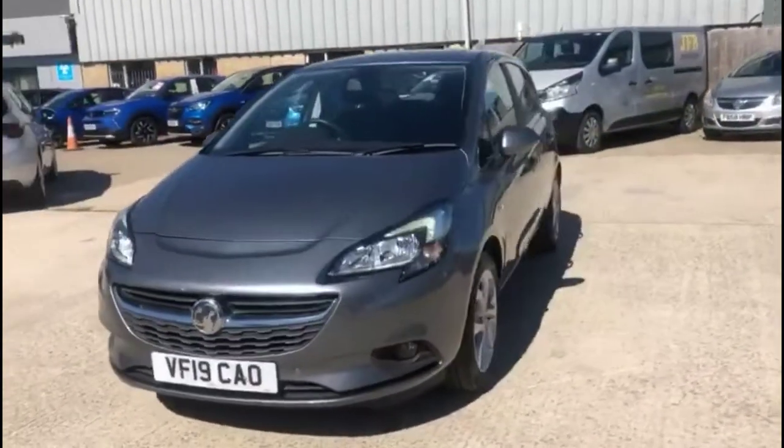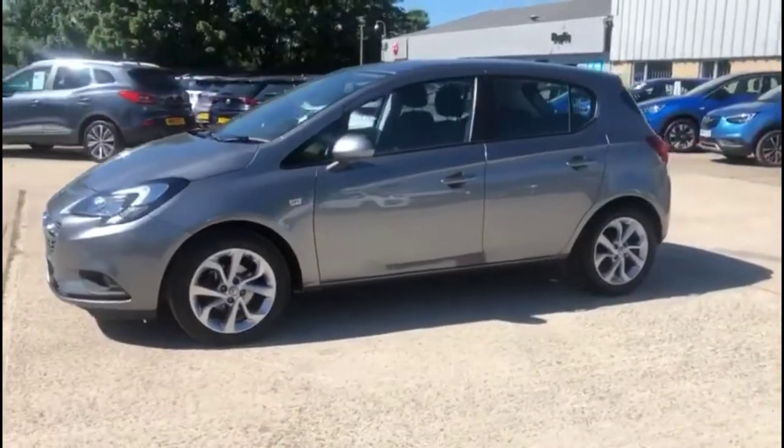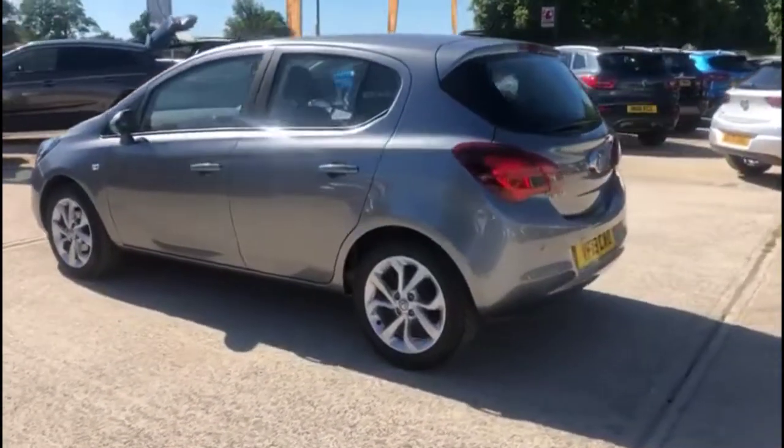Hello and welcome to Bayless Vauxhall. Today we're viewing a Vauxhall Corsa 1.4 Energy. This vehicle's mileage is 16,502 miles and has finished in grey. It also comes with a Bayless warranty, with the option to extend it to up to 36 months.